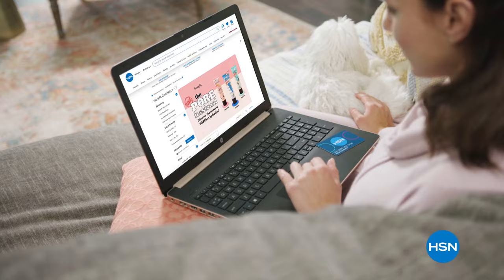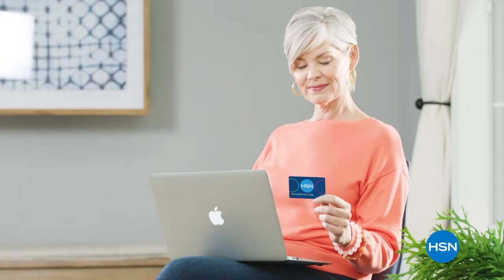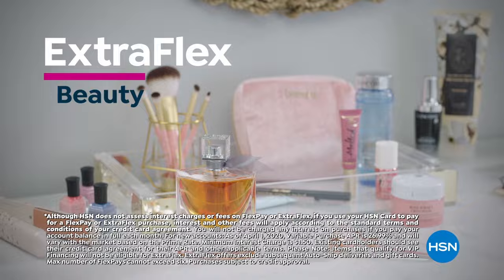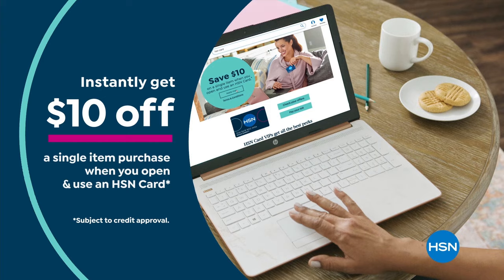Get the best deals on the things you love with the HSN card. As an HSN card VIP, you'll get 12-month VIP financing on select items, plus extra flex on beauty, jewelry, shoe, and fashion purchases all day, every day, and at least eight VIP savings events a year. Includes fraud protection and there's no annual fee. Apply now and instantly get $10 off when you're approved. Call 1-800-695-1418 or visit hsn.com/hsncard.